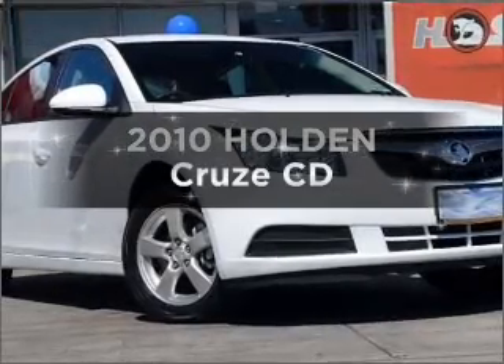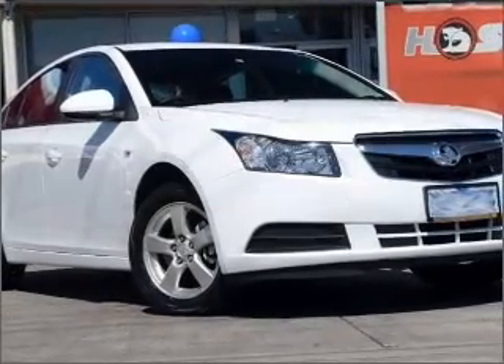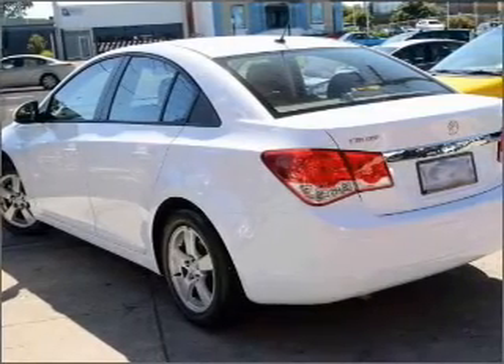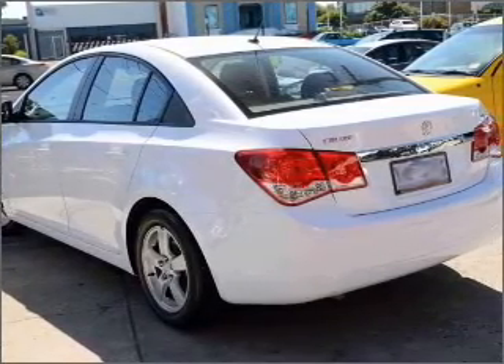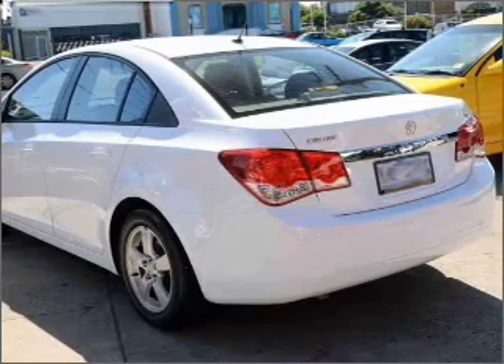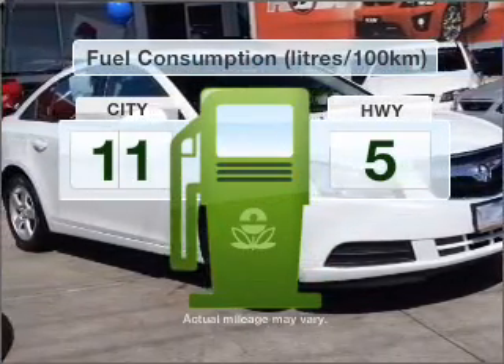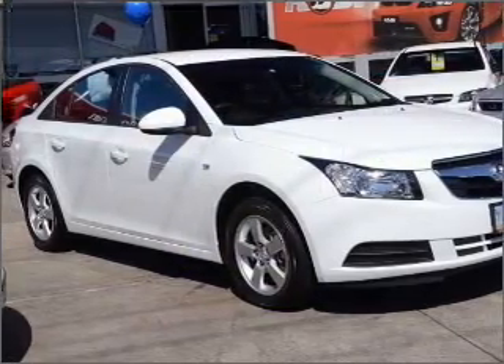Researching the market for a 2010 Holden Cruze. Travel in style and comfort in this great vehicle that responds smoothly to its six-speed automatic transmission. Low emissions and good fuel economy offered in this vehicle are important to you and to the environment.